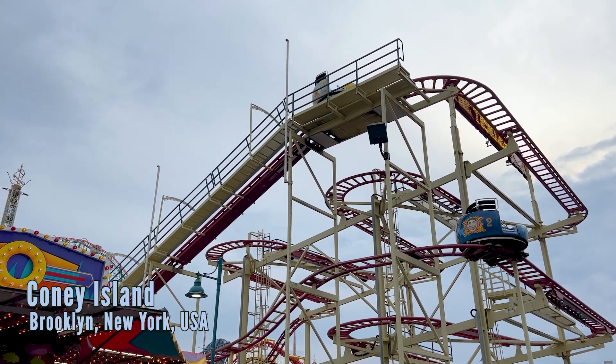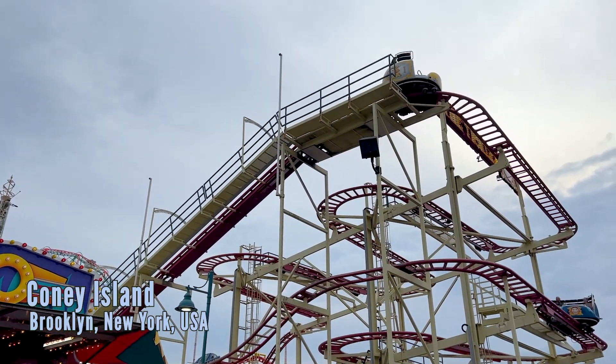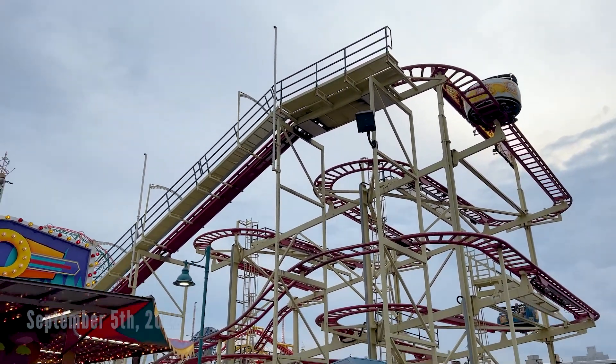What's going on? We're back in Coney Island for the first time since August 2019. Oh my goodness, never thought it would be this long.